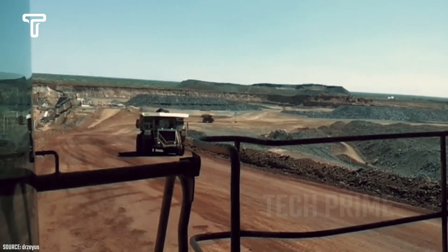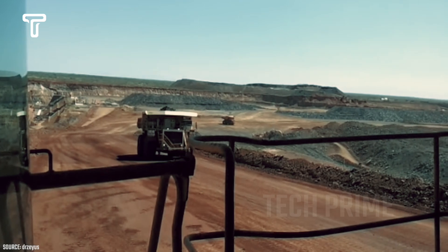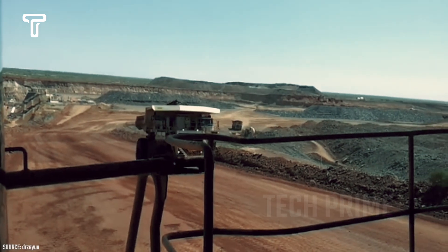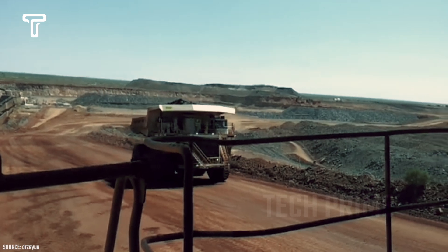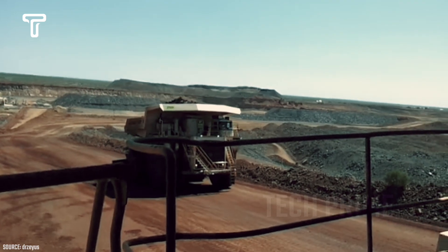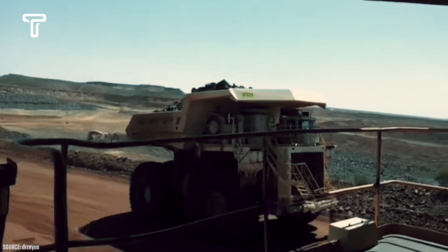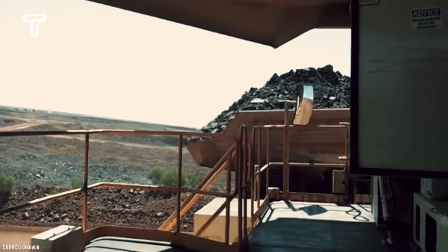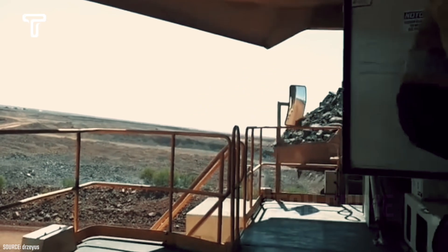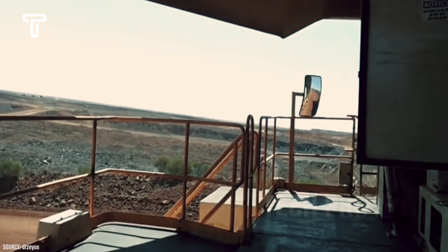Another giant-sized truck is the Terex MT-6300AC. This truck was first launched in 2008 by an American company named Terex. However, in 2010, it was acquired by Bucyrus, and its name was changed to Bucyrus MT-6300AC. This mining dump truck has a gross vehicle weight of 603 tons, a length of 15.57 meters, a width of 9.7 meters, and a height of 7.92 meters.